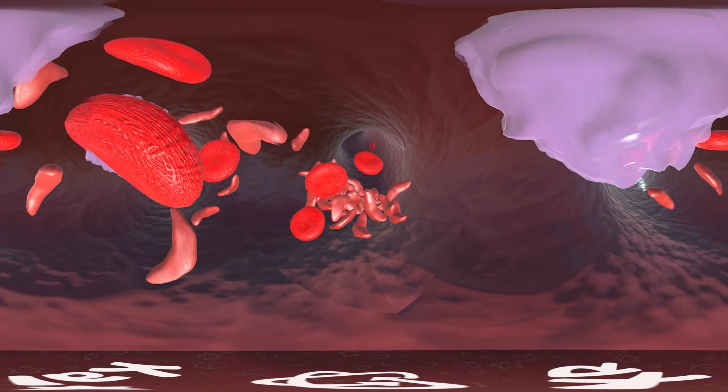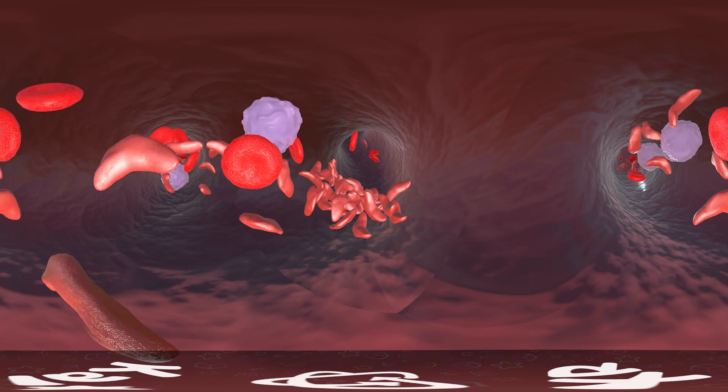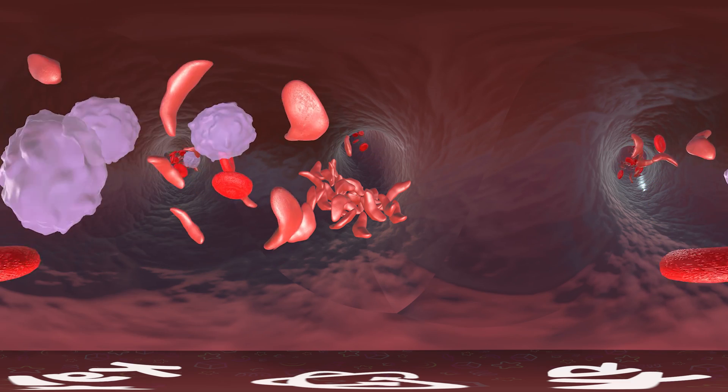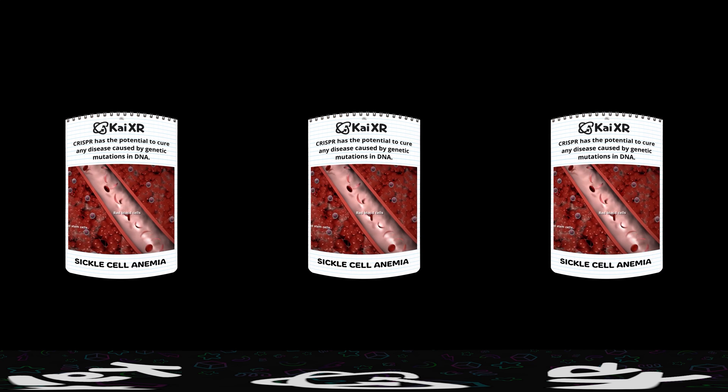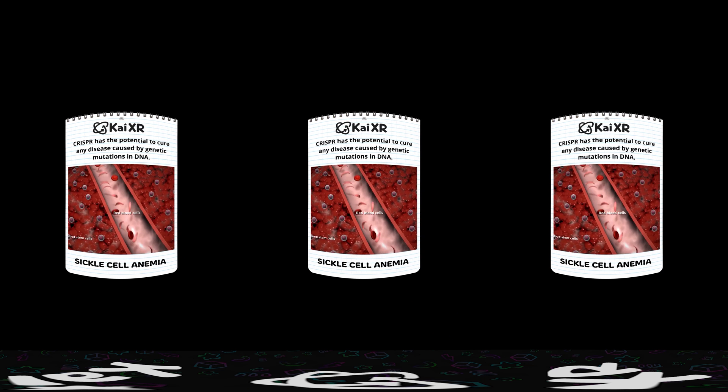Research shows CRISPR has the potential to cure any disease caused by genetic mutations in DNA. Today we'll be taking a deeper look into one disease in particular: sickle cell anemia.